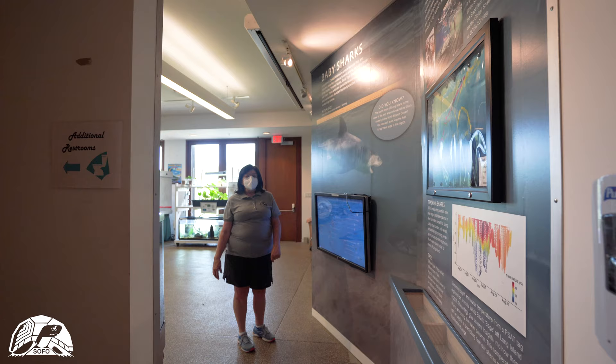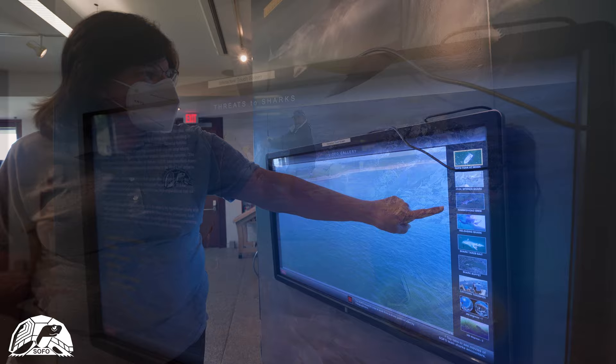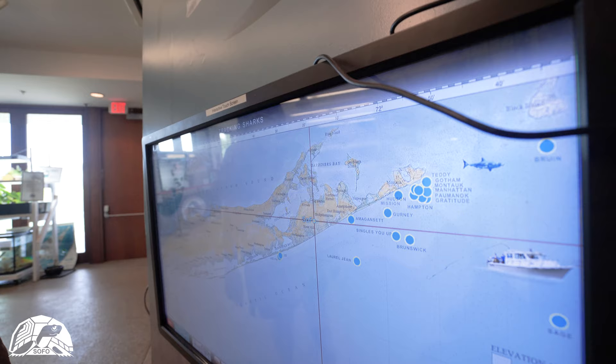Here on the lower level of the museum you'll find the interactive shark exhibit where you can touch the screen and find out all about the sharks that live in our area, watch research videos, and get information about the shark tracking program.